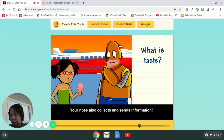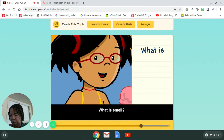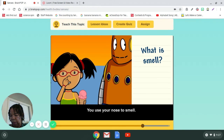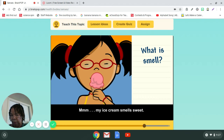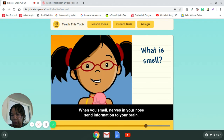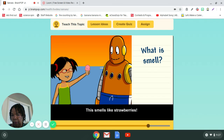Your taste buds send information to your brain about what you taste. Your nose also collects and sends information. What is smell? You use your nose to smell. My ice cream smells sweet. When you smell, nerves in your nose send information to your brain. This smells like strawberries.